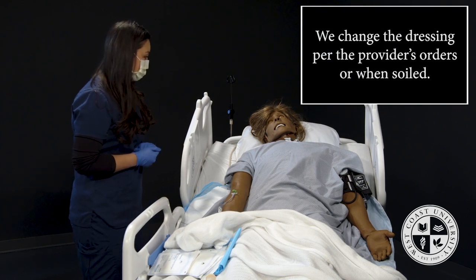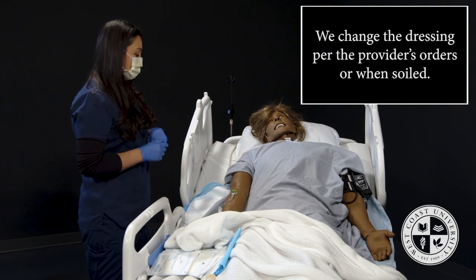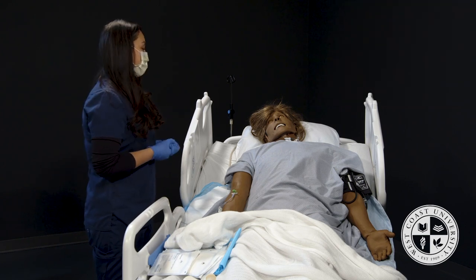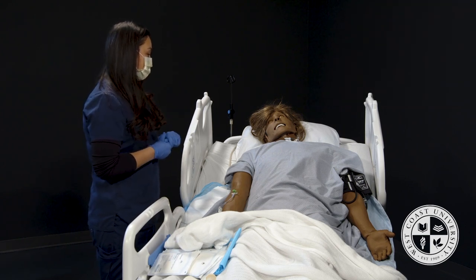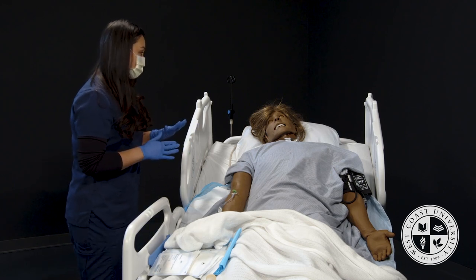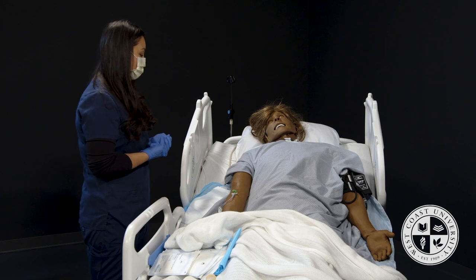Let me explain the procedure to you. First, we're going to lift your arm and expose the site, assess the dressing, remove it, clean it using sterile technique, and apply a new dressing. Do you have any questions? Great.